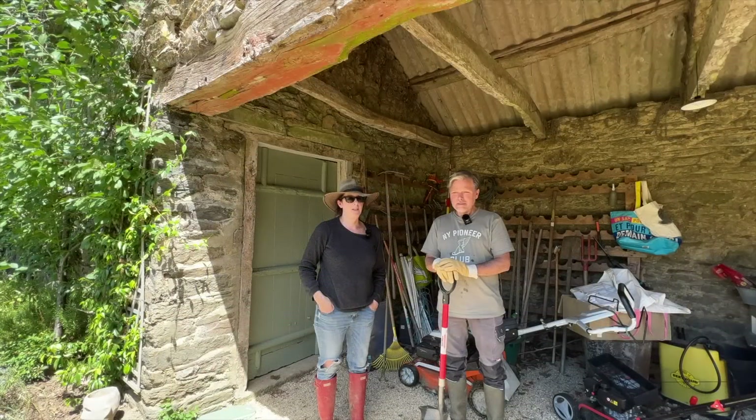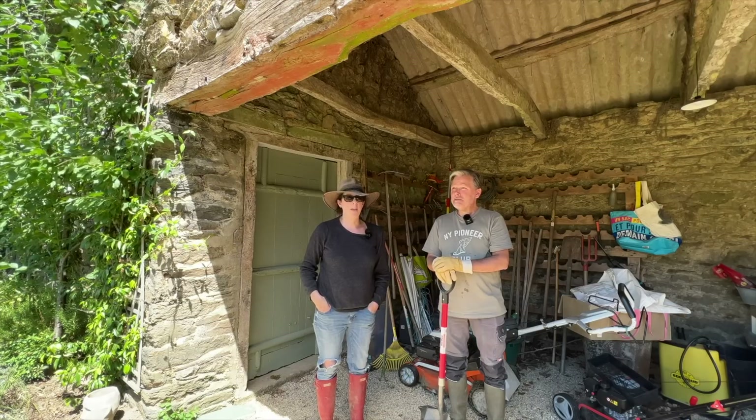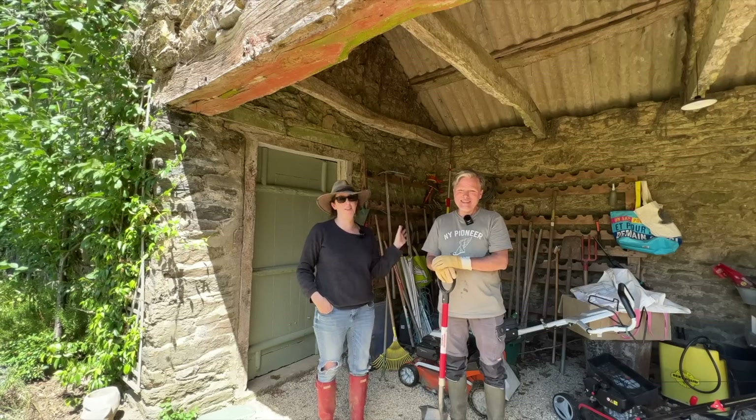We're headed into the woods. Our property is approximately 40 acres, and how much of it is forest? This part is probably at least five acres. It's very overgrown. It's been a long time since we've been out here — probably a year. We like to go out and inspect, see if there's anyone back there.